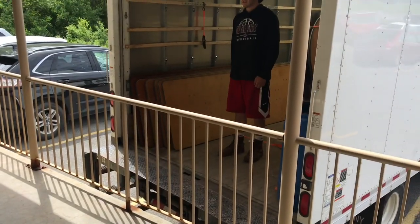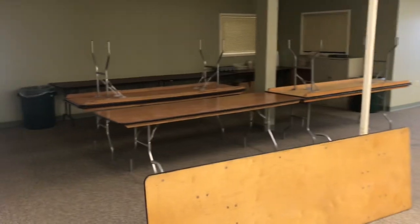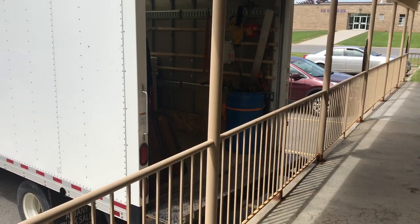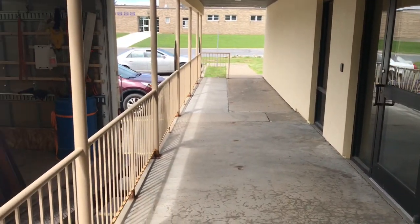Right here we just backed up to the walkway — it's level. Sure there's a railing in our way but we can just hand the tables over. This was the room the 10 tables were in, set up for a classroom setting. And then from another angle, you can see we could walk right out that door, hand the tables over to the one guy, and he just loads them up.